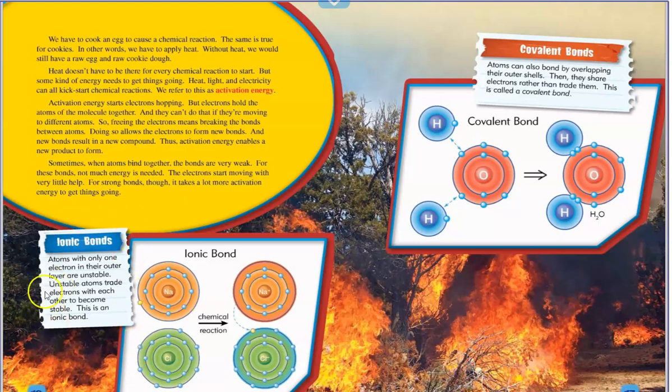This box talks about ionic bonds: atoms with only one electron in their outer layer are unstable. Unstable atoms trade electrons with each other to become stable — this is called an ionic bond. Up here it talks about covalent bonds: atoms can also bond by overlapping their outer shells. Then they share electrons rather than trade them. This is called a covalent bond.